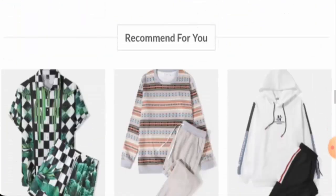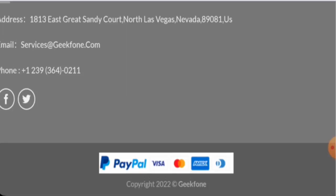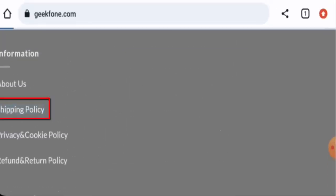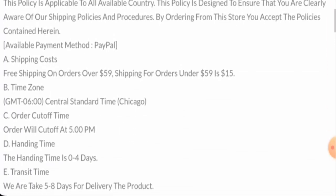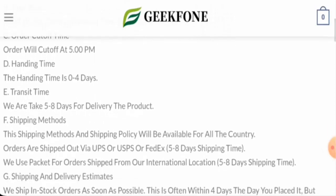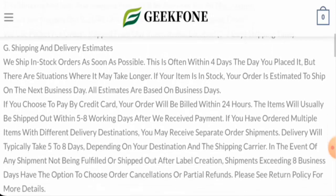Next, we're going to check the policies. Starting with their payment types: they have PayPal, Visa, Mastercard, Amex, and international cards. Regarding shipping, the order handling takes zero to four days and transit takes five to eight days, so the total delivery takes five to eight days.